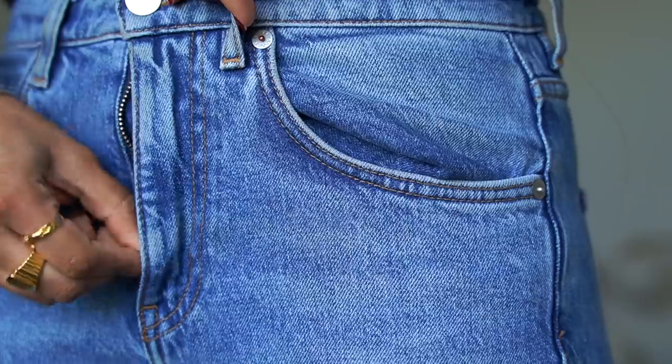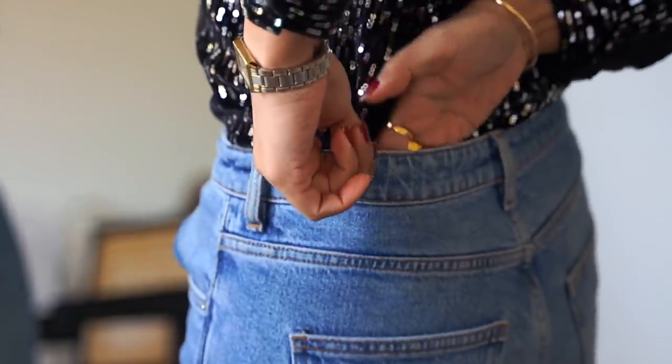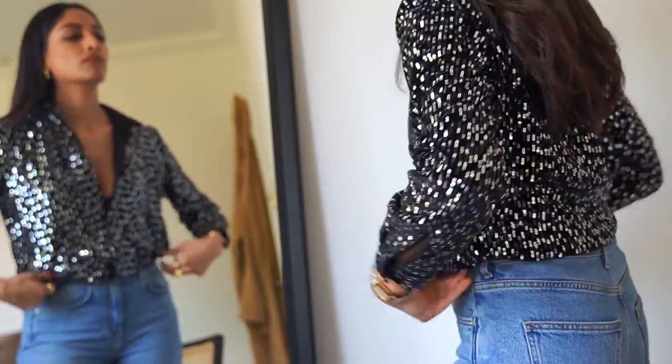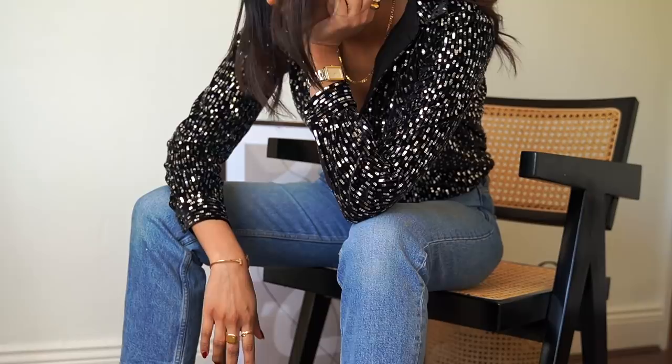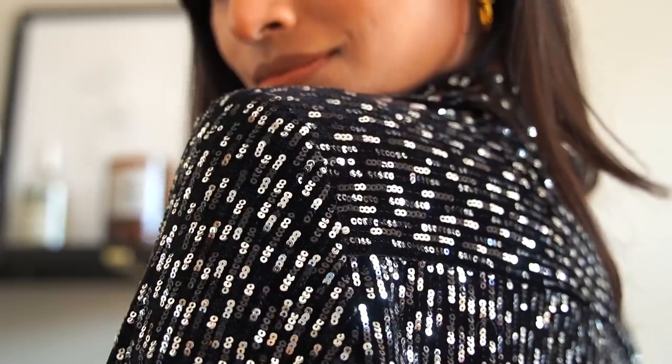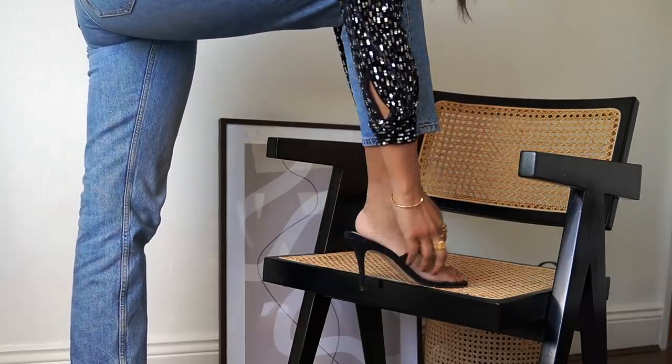It wouldn't feel right if I didn't include a pair of jeans in one of my lookbooks. This shirt is literally calling out for a party — it's from Cezanne and I purchased it last year for New Year's but unfortunately I was ill so I didn't really get a chance to wear it out. I love how bold it is and I also find combining it with a pair of jeans helps make the outfit look more effortless and laid back.